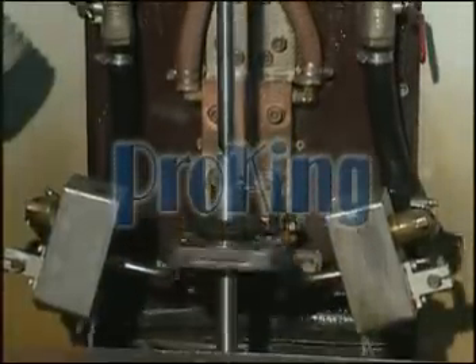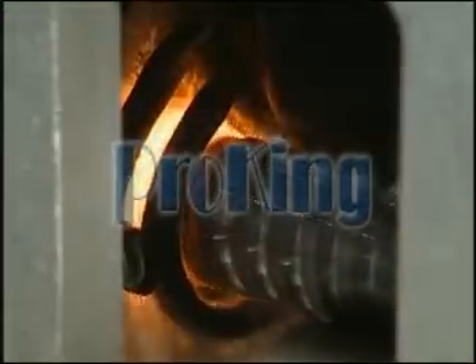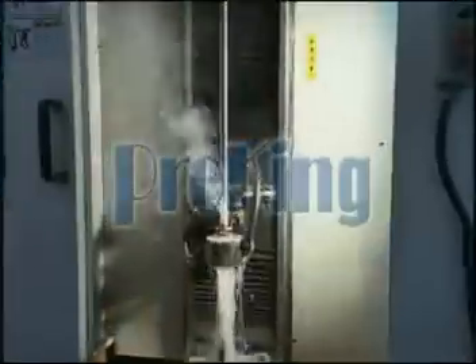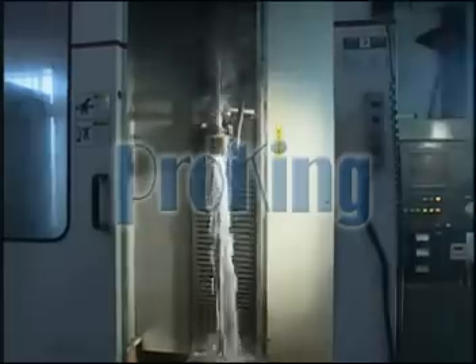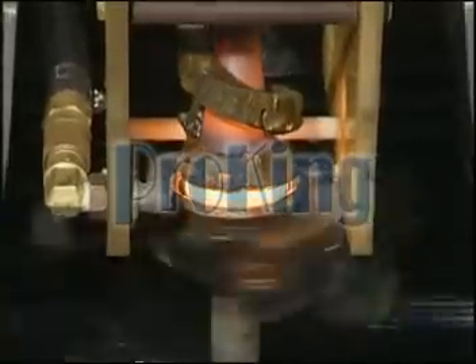ProKing's reputation for detail and innovation is the result of ceaseless R&D in automated induction heat technology. We meet a full range of customer requirements with our dedication to new designs and dependability. Thank you.